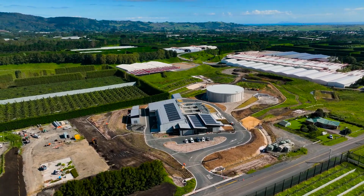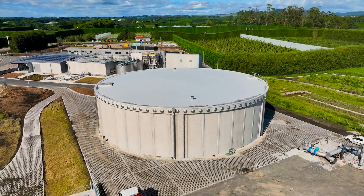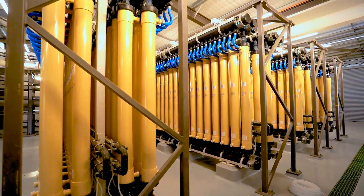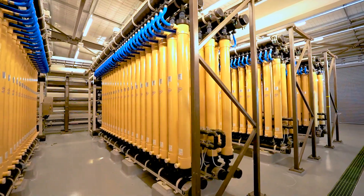The ultimate design capacity of the plant is 60 million litres of water a day. The initial membranes that we've installed can treat up to 20 million litres of water a day, and then we can increase the capacity over time relatively quickly.